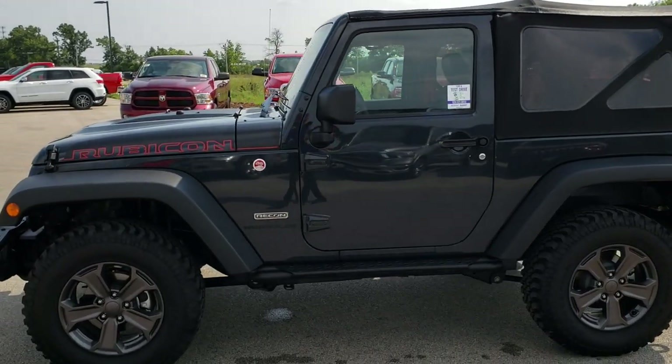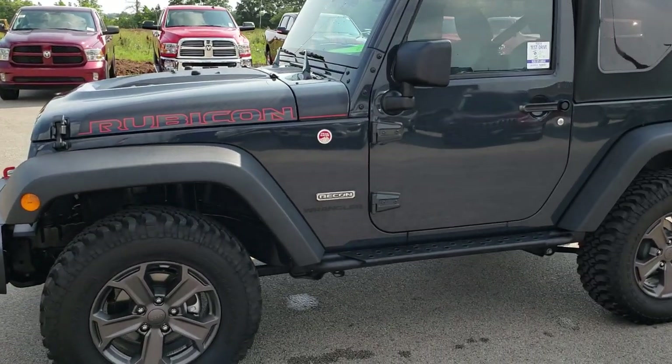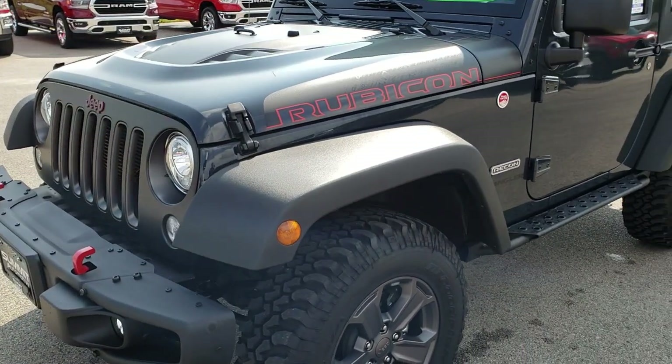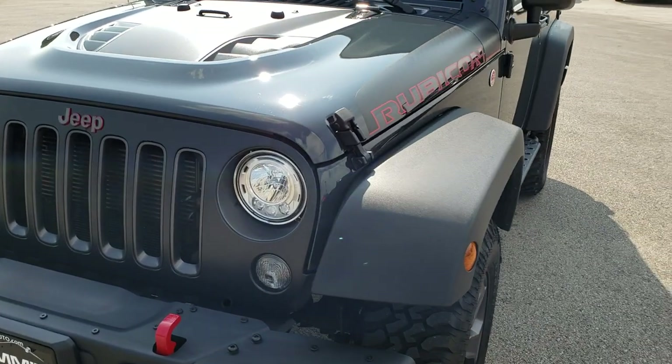This is stock number HA401A. We are here at Summit Automotive in Fond du Lac, Wisconsin, your new and used Jeep headquarters. Remember, we are the guys with the trucks on 41.